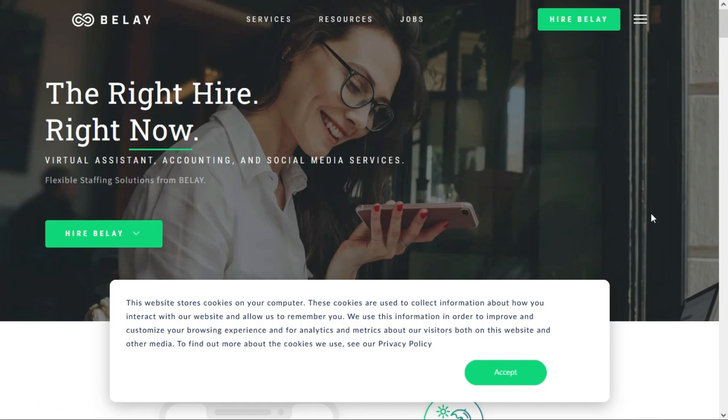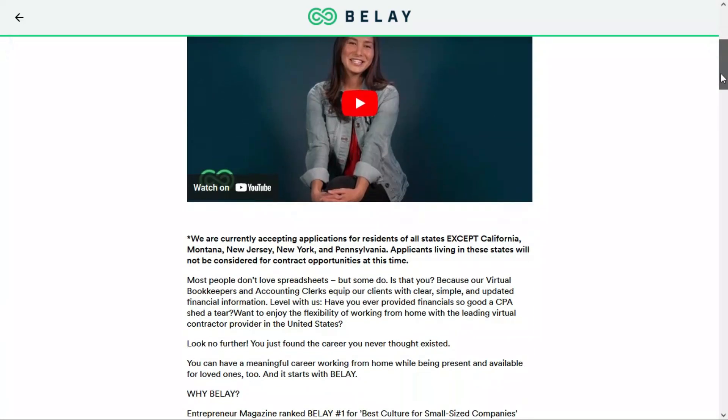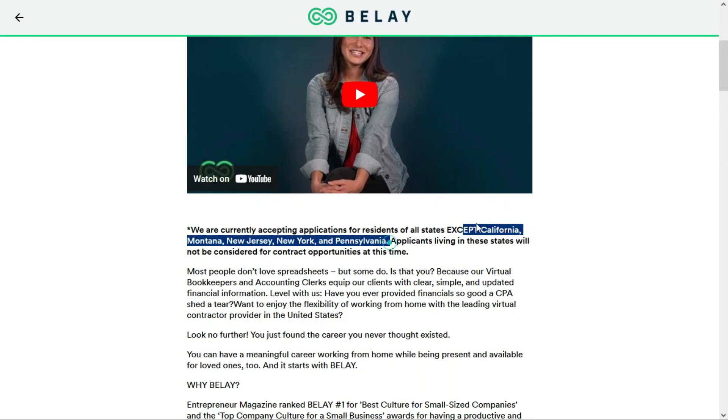The final beginner-friendly job comes to us from Belay, and they are a virtual assistant company. Today, they're looking for a virtual bookkeeper. They'll pay $25 per hour. However, this is a 1099 position — you're not an actual employee of Belay, so you'll be responsible for your own tax withholding. They will hire anybody in any state in the USA with the exception of California, Montana, New Jersey, New York, and Pennsylvania. If you live in any other state besides those, you're good to go.